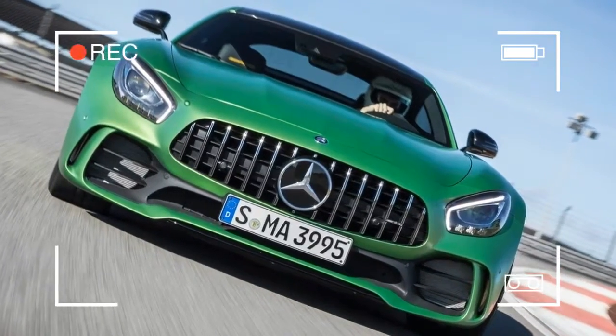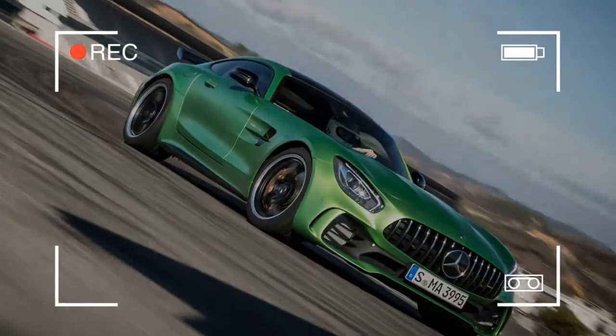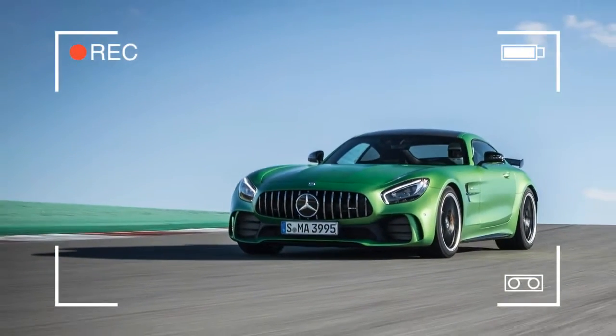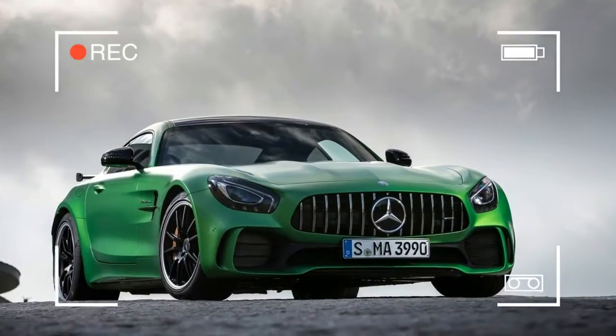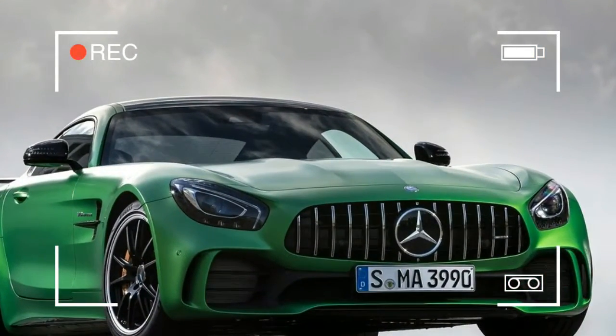Racing improves the breed, so they say, so it must trial the people at AMG that its success in GT3 racing hasn't translated into huge sales of its road-going AMG GT S sports car. The GT R is a riposte to that, bringing some of the brand's hard-fought track expertise to the road.